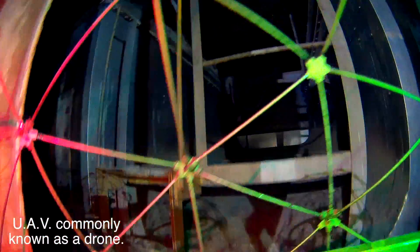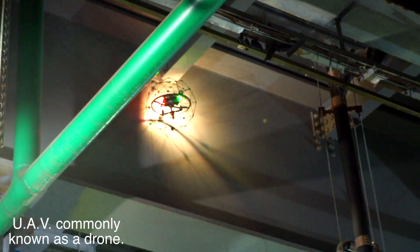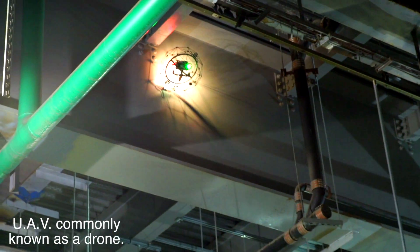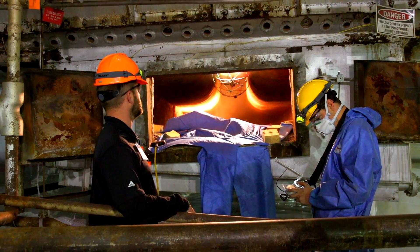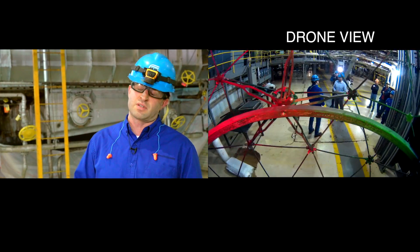Today we're inspecting East River's 60 boiler using a UAV. We're using the UAV to go into a confined space and do our boiler inspections, so we're not going to need to enter the space and we don't need the use of scaffolding to look at our critical components. It'll save us time and save us money.